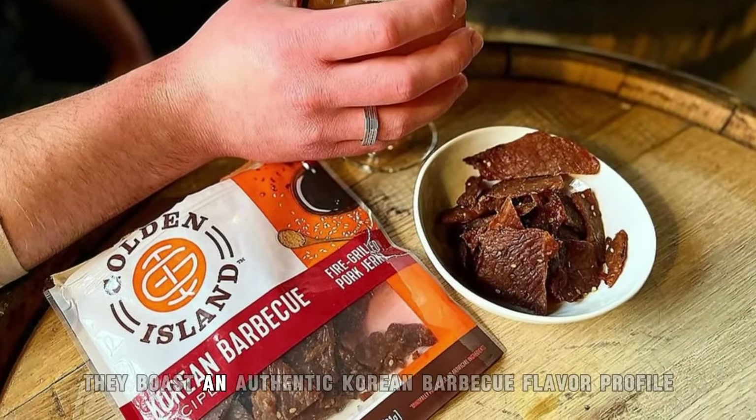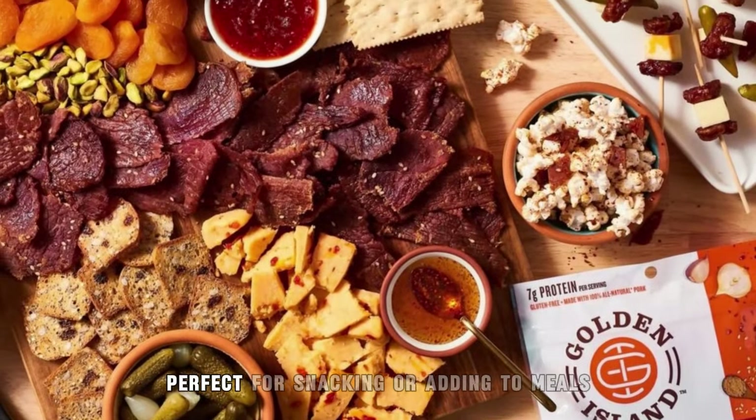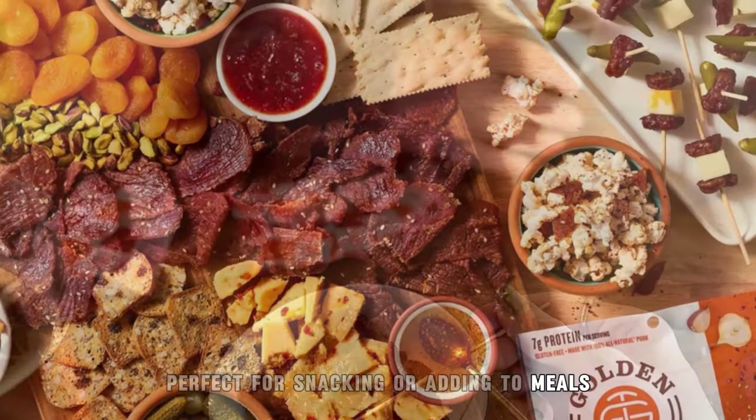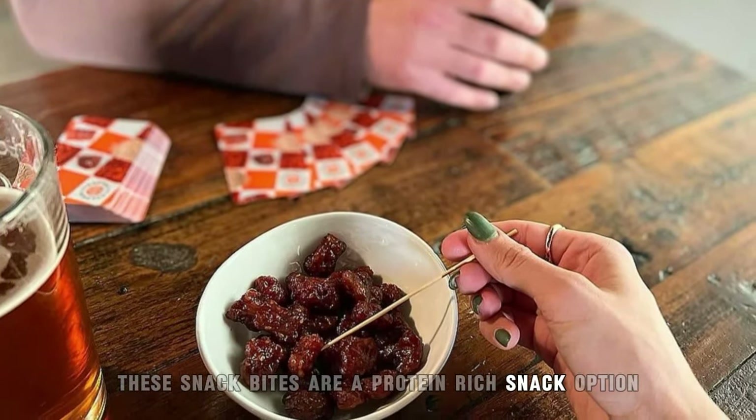They boast an authentic Korean BBQ flavor profile and come in bite-sized portions, perfect for snacking or adding to meals. Made with high-quality ingredients, these snack bites are a protein-rich snack option.